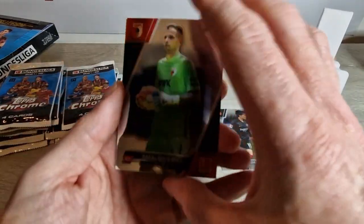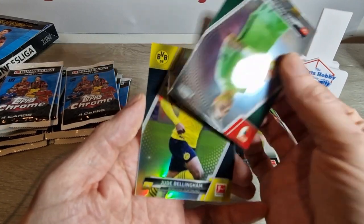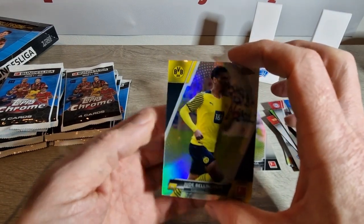I think this is our first gold. Maybe not — maybe it's just a refractor. Very nice — Jude Bellingham refractor, that's what we're talking about. Second year Jude, very nice.